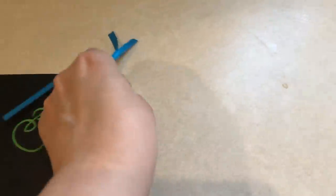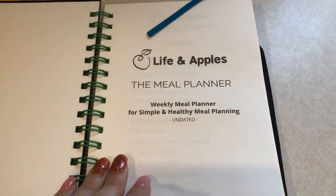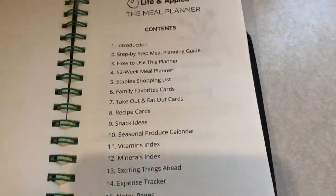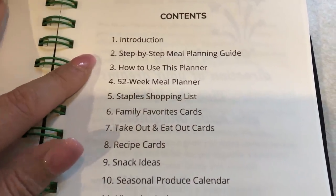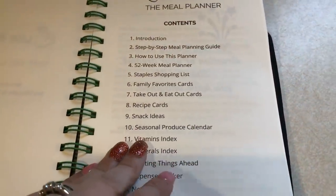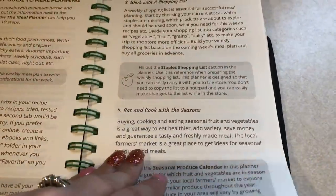I should have opened it before I got the camera out. It's a whole meal planner system, which is really nice. I don't want to take too long, so I'm just going to show you what's inside of this.